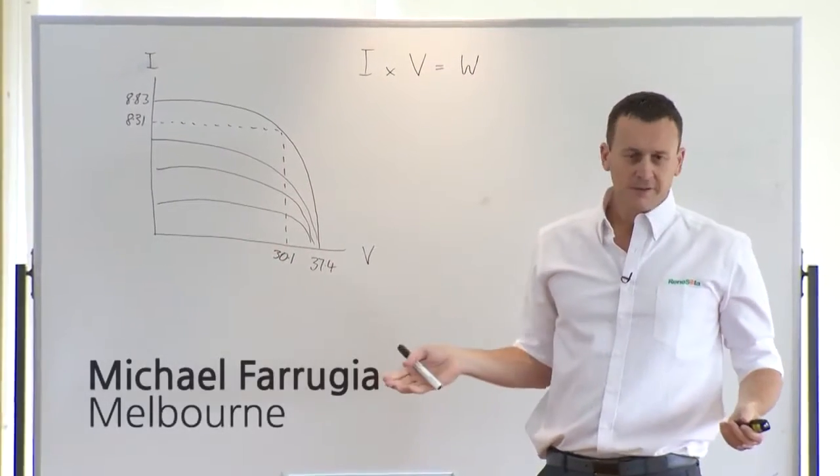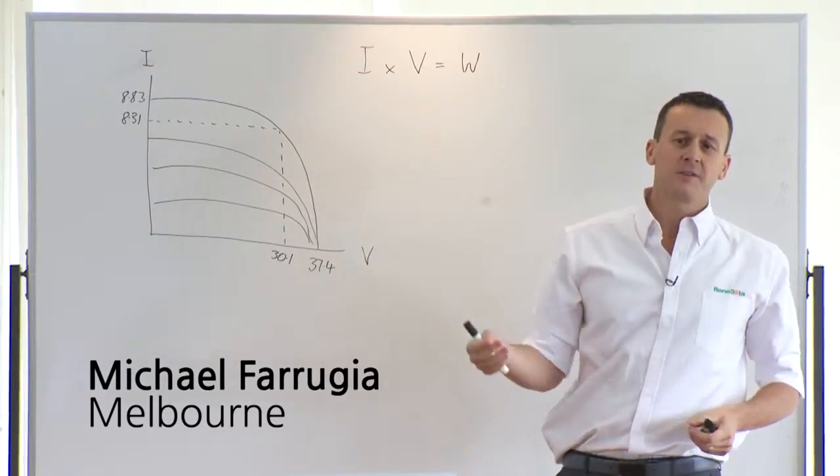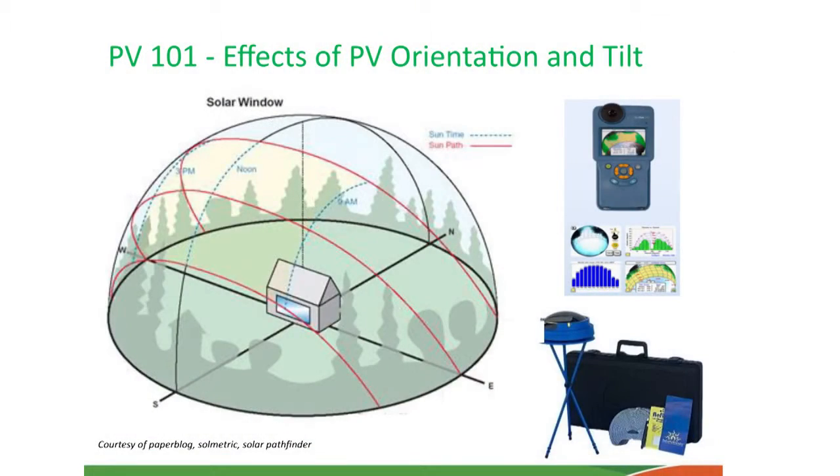As we all know, we're in the Southern Hemisphere here. In winter, the sun is low to the north, and for that reason we try and design systems with a northern orientation so that over the duration of an annual period a system is going to provide the most performance overall.